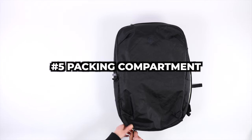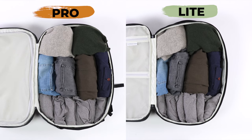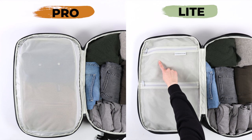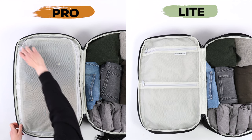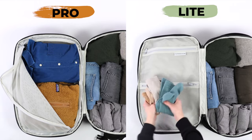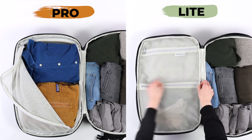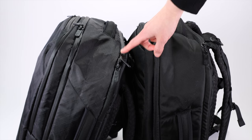Difference number five involves interesting changes to the packing compartment. Both backpacks have the same 40-liter capacity, so you can fit about the same amount of clothes. But while the Tortuga Pro has a single mesh pocket on the left side, the Light has two smaller mesh pockets. Which is better really comes down to packing preference — the single mesh pocket on the Pro is better for bigger items like shirts and jackets, while the smaller pockets on the Light are better for socks and other small pieces of clothing.